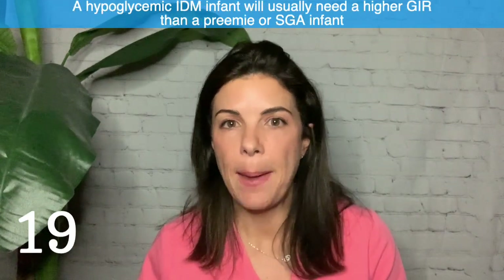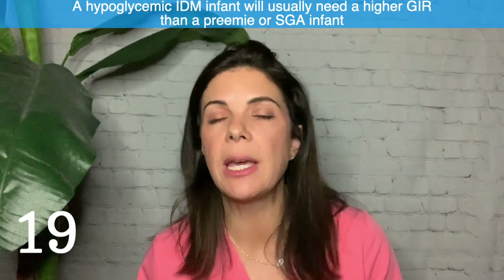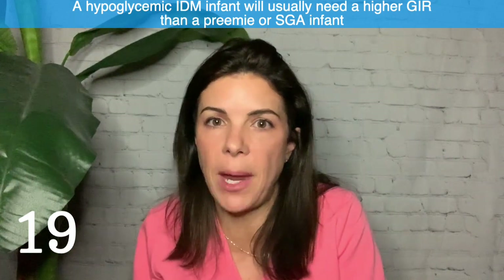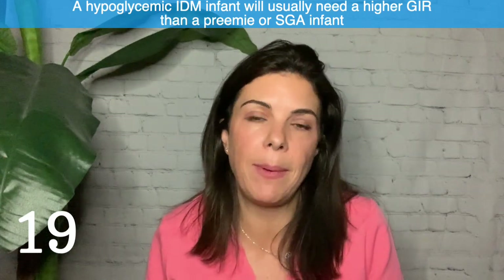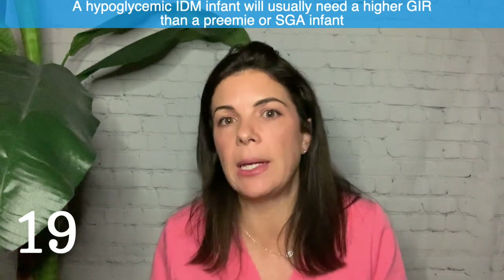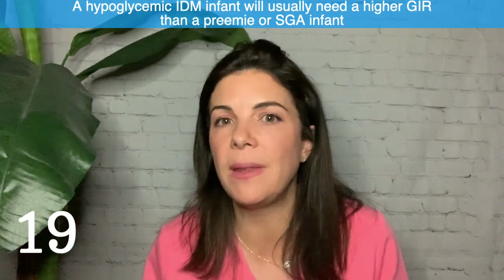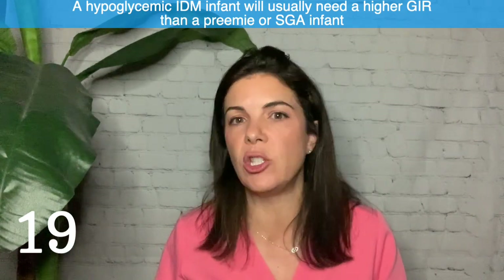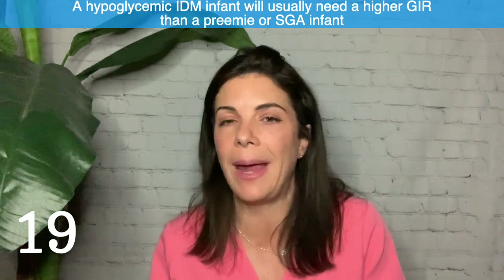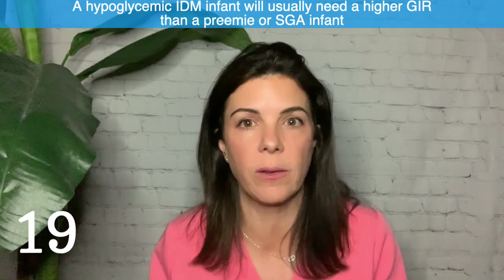Nineteen: an IDM baby — infant of a diabetic mother — with low sugars generally needs a higher GIR (glucose infusion rate) than a preemie or SGA baby, because the insulin level is so much higher in IDM babies. They need extra sugar to overcome that insulin. That's why IDM babies can end up needing GIRs of 14, 15, or 16, whereas a late preterm or SGA baby often just needs D10 at 80 mL/hour for sugars to normalize.